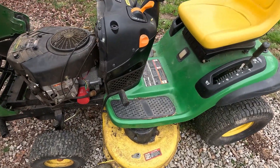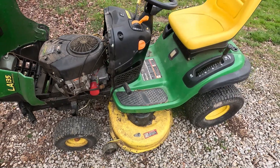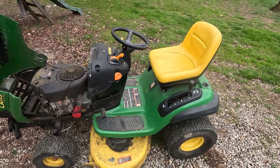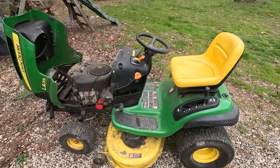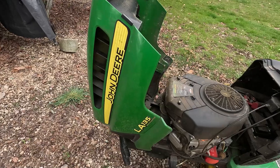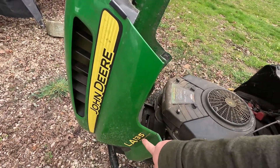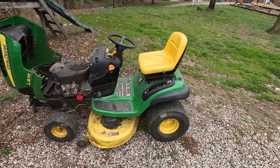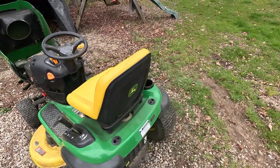If you look at the deck differences, it's nuts. This deck weighs a lot less than the one on our LT-155 from 2000. I just had a ton of problems with this thing, and after some research it seems like maybe this 100 series is the one made in Tennessee — a super cheap budget tractor — even though these things are still almost $3,000 or whatever new.